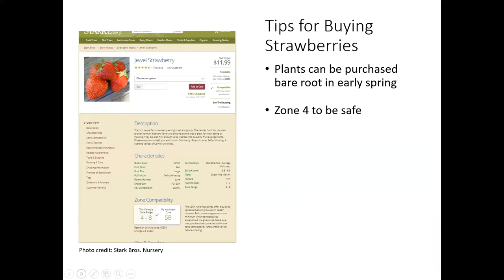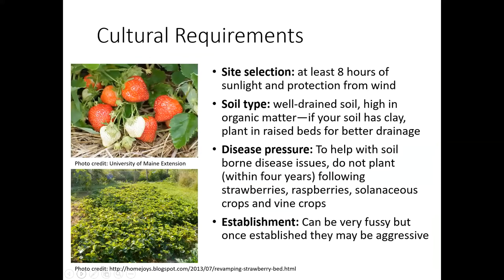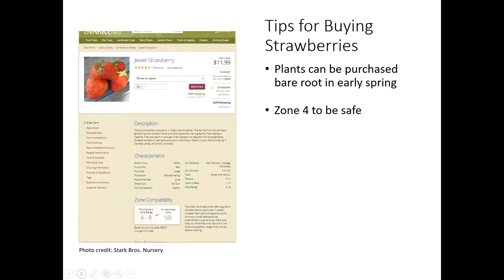A few more tips for you — I should mention, as far as buying strawberries, I just bought some maybe three weeks ago. It's not too terribly late. If you could get them in before the weekend, you might be okay for this year — I would go with the everbearing type.